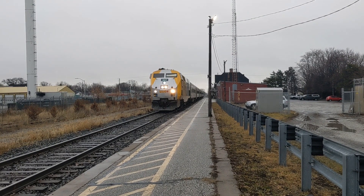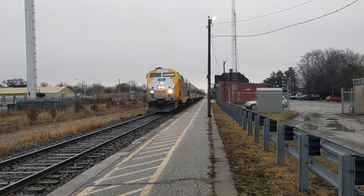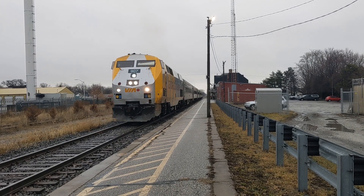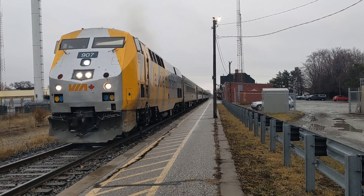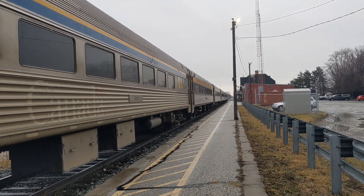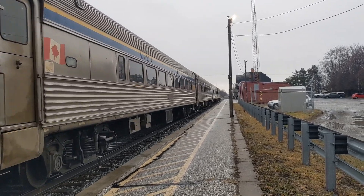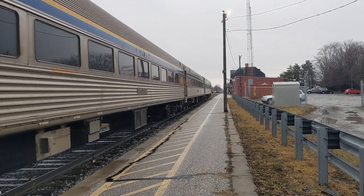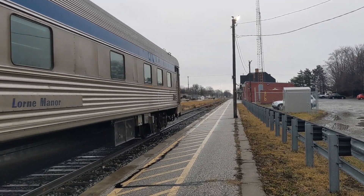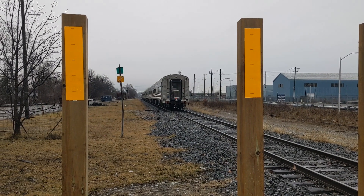Outbound to Windsor. Thank you all so much for watching. Be sure to like, subscribe, hit the bell, and I'll see you guys in the next video.